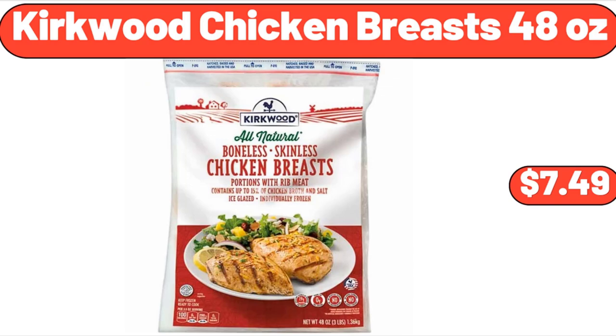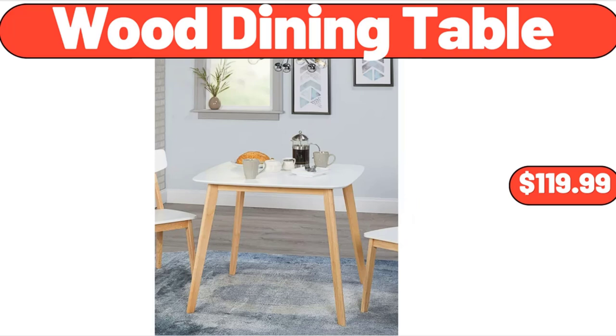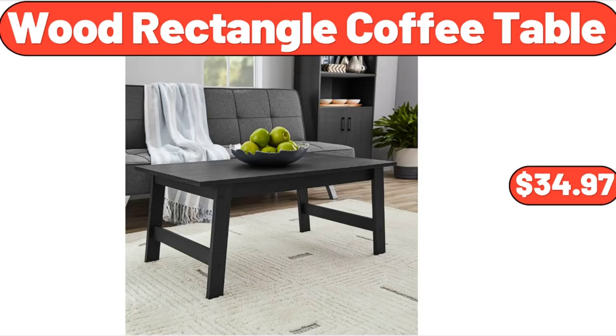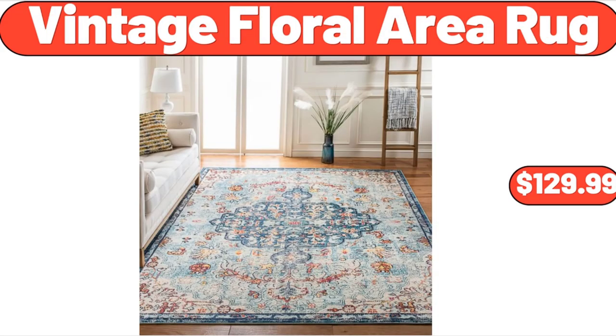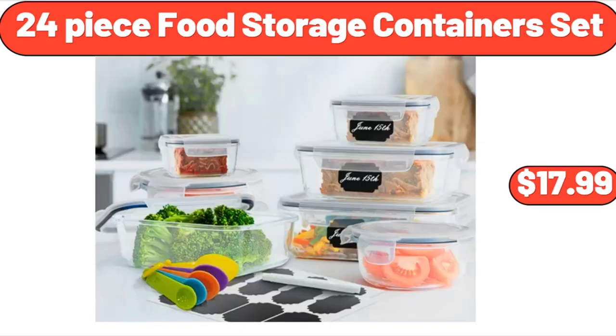Kirkwood chicken breasts, 48 ounces, $7.49. Breakfast sandwich maker press grill, $24.99. Wood dining table, $119.99. Wood rectangle coffee table, $34.97. Vintage floral area rug, $129.99. Mid-century modern sofa with armrest pockets, $265. 24-piece food storage containers set, $17.99.